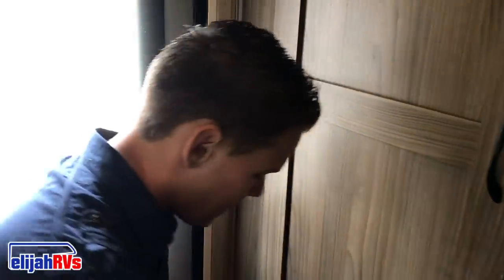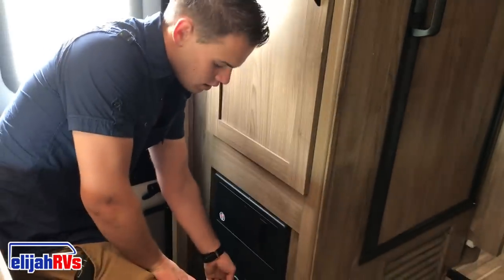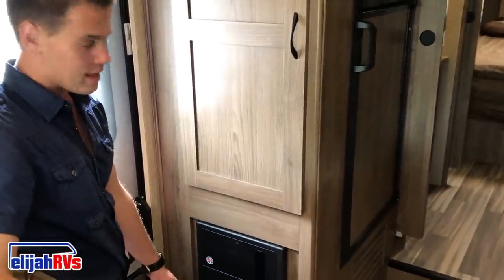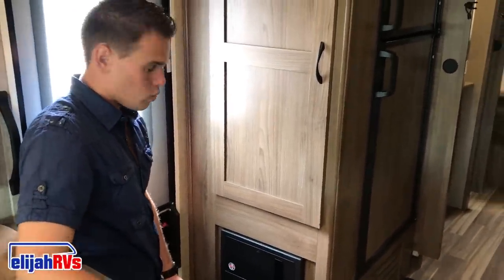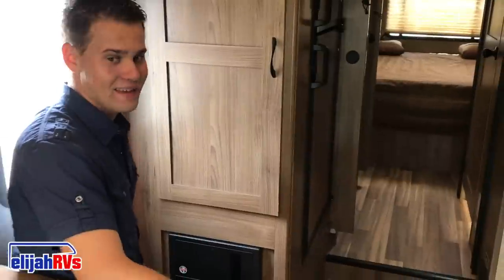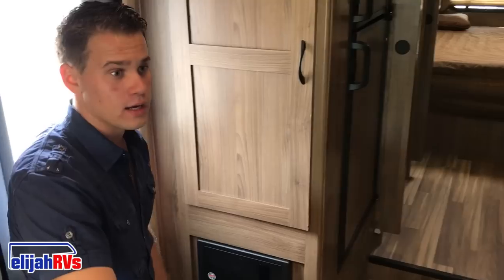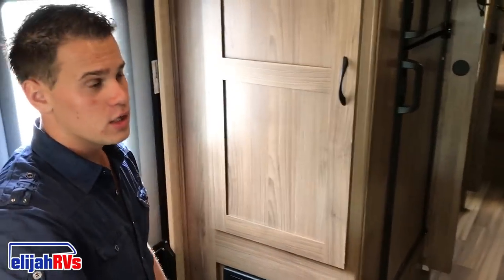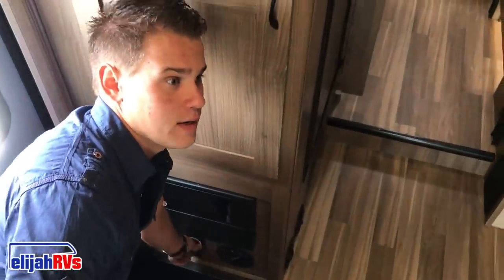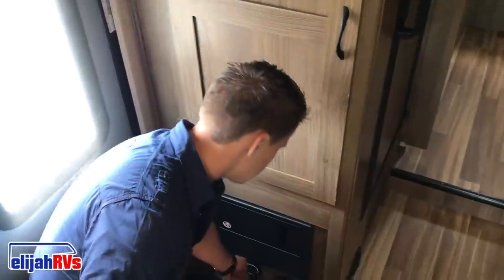Last points: always in most RVs at the entrance, there will be an on and off switch for the electricity. Be sure that switch is set to on — that switch is for the auxiliary batteries in the back. When it's set to off, the batteries in the back are not charging. If you're driving this vehicle, the alternator will charge the batteries in the back. If the generator is running, it will also charge them. If it is set to off, no charging is happening, and the refrigerator and freezer also won't be working.